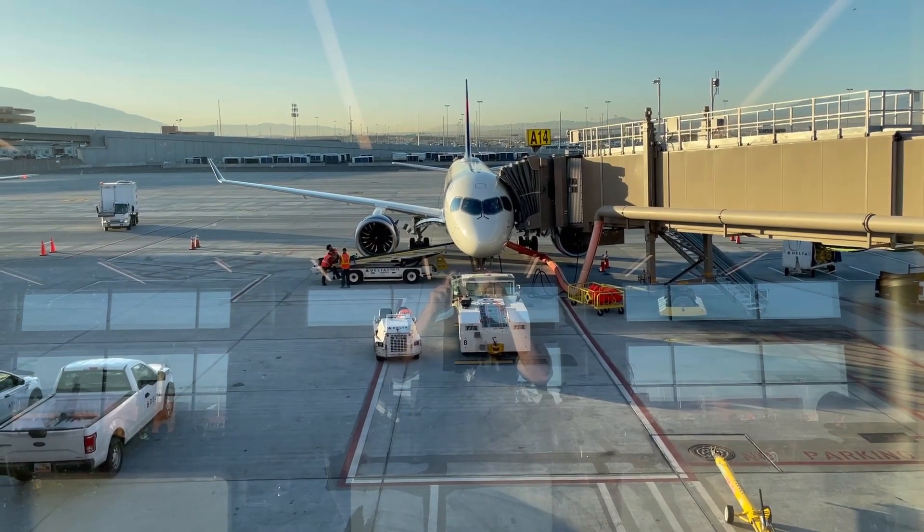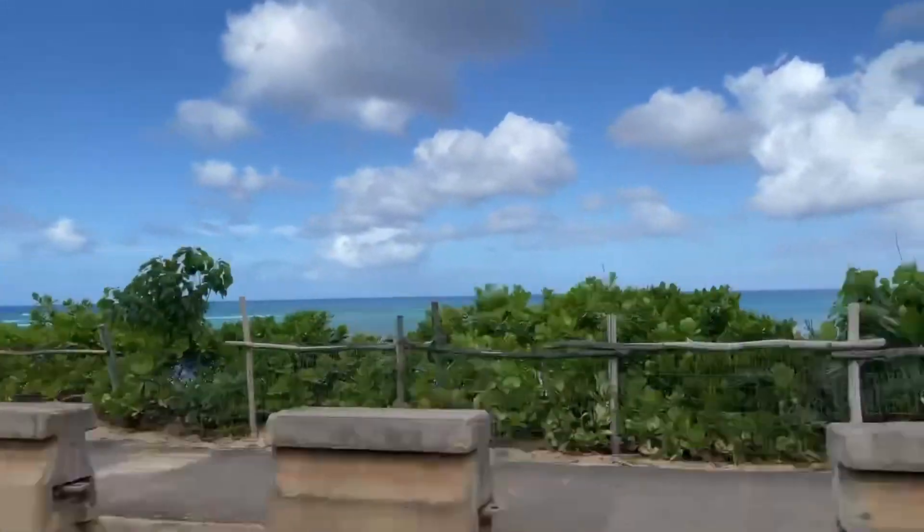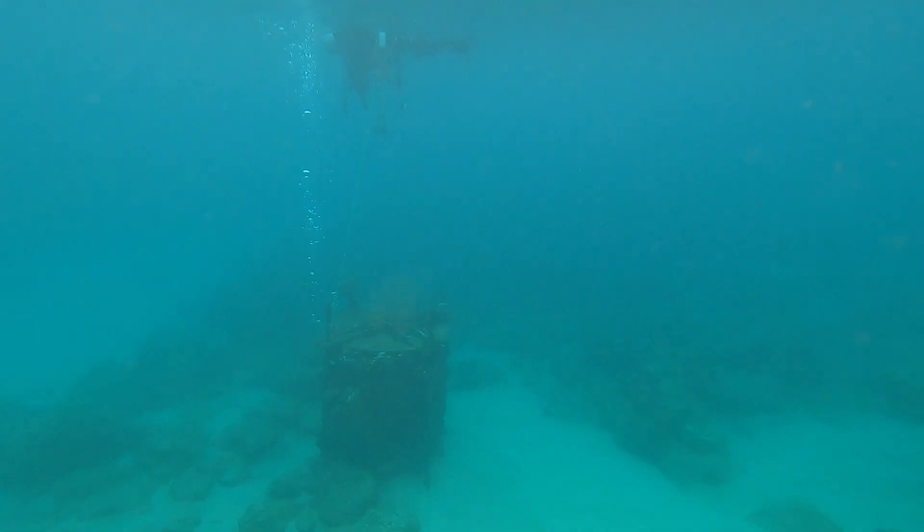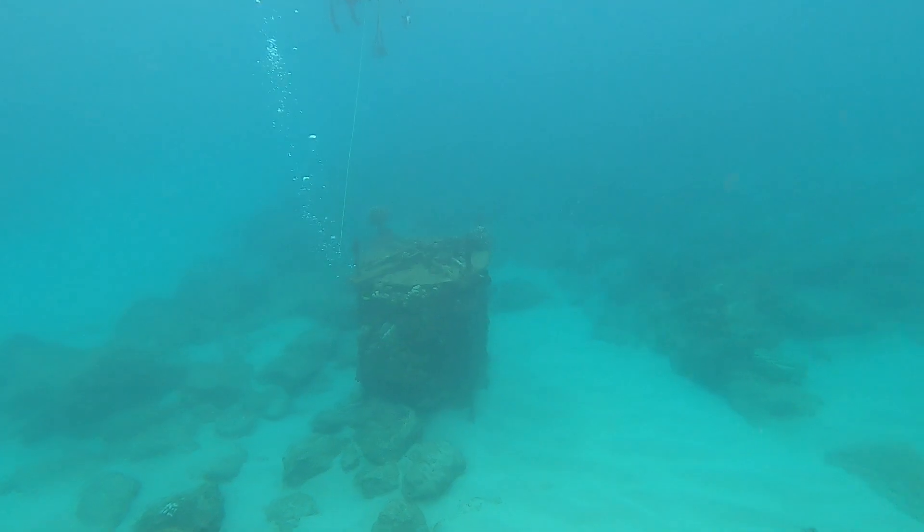So you've got a trip planned to Hawaii and you'll be there soon, or perhaps you're already there and you're looking for a great spot to go snorkeling. Lucky for you, I was just there recently and I can tell you exactly where I went to see some pretty awesome wildlife.